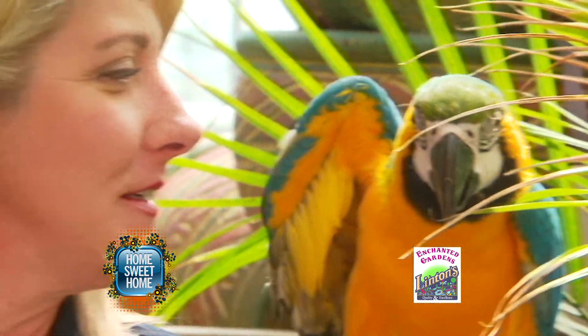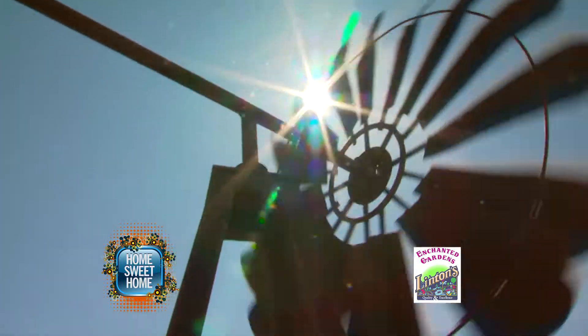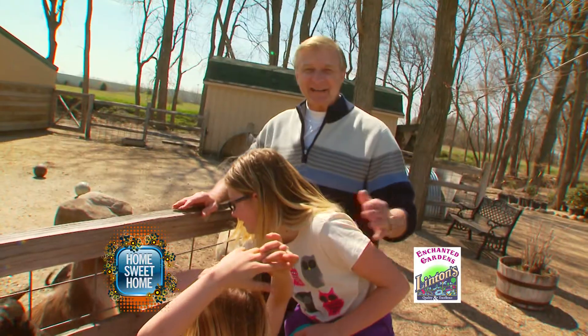Linton's Enchanted Gardens has a petting zoo so you can bring the kids to enjoy all of the fun there. And visit Bloomer, my new friend. Hi, Bloomer! It's lunchtime at the petting zoo.